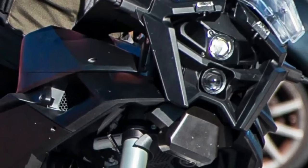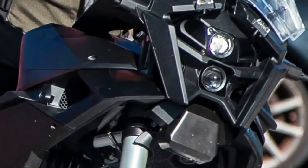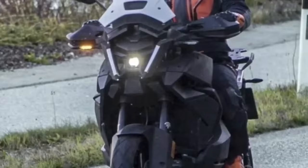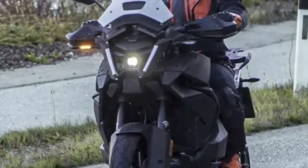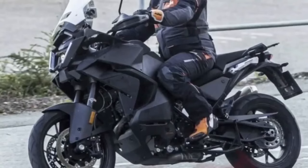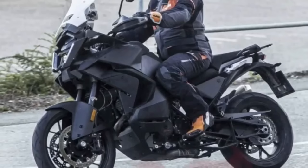One of the bikes can be seen sporting a setup with two windshields stacked together — the smaller one may come as standard while the larger one on top could be an optional removable accessory. Overall, the fascia looks more robotic than before, and the radar sensor really sticks out in the test mules. The price of the KTM 1290 Super Adventure S 2024 is expected to be $22,514, available in attractive orange/black and grey/black colors.